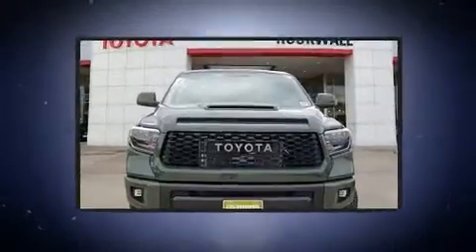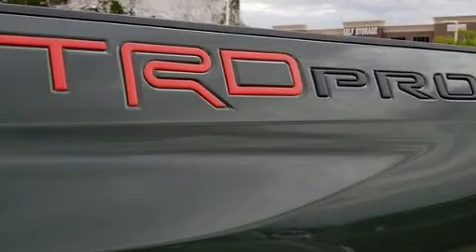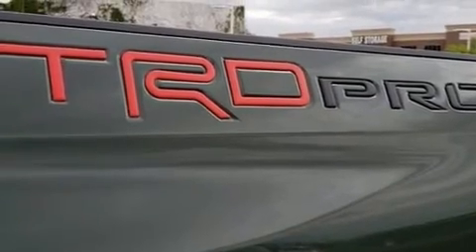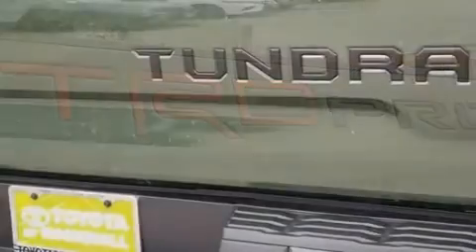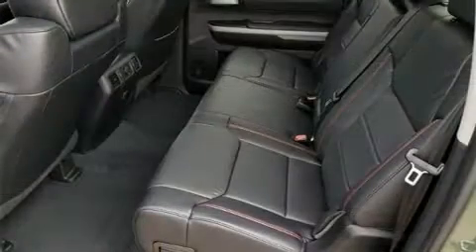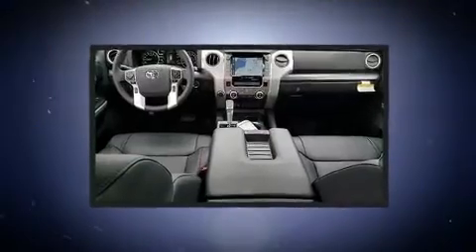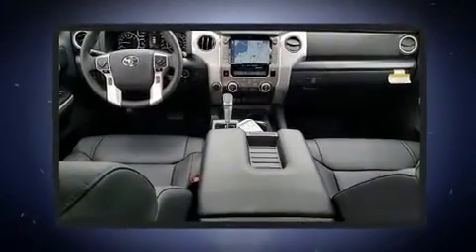dynamic stability control supplements the drivetrain. Four-wheel drive allows you to go places you've only imagined. Toyota prioritized comfort and style by including variably intermittent wipers, a rear step bumper, power front seats, skid plates, lane departure warning, and leather upholstery.